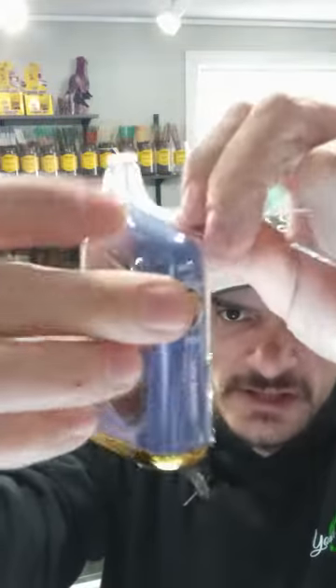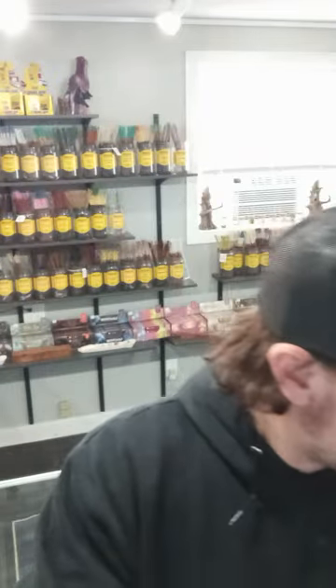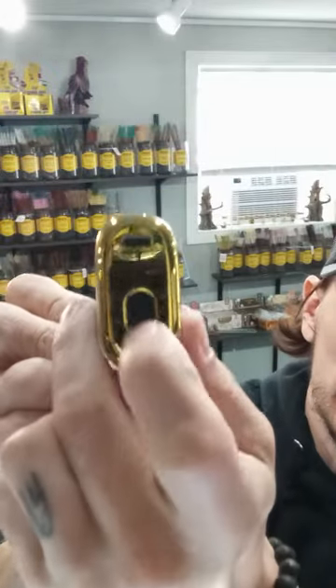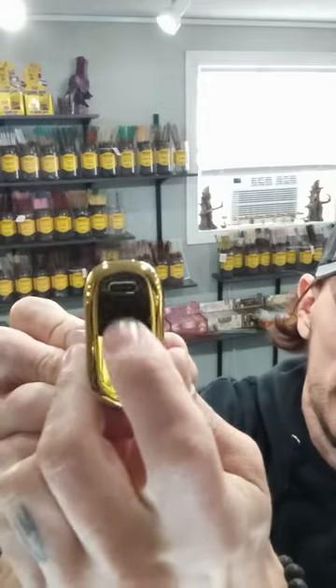We'll take off all this packaging. Check it out. This thing is really big — it's just huge in my hand, which I don't really like. It doesn't sit in my hand very nicely. Here is the device — there's a screen right here, I'll show you that in a minute. You plug it in the back, and it's got a little airflow adjuster. You can shut it all the way off.